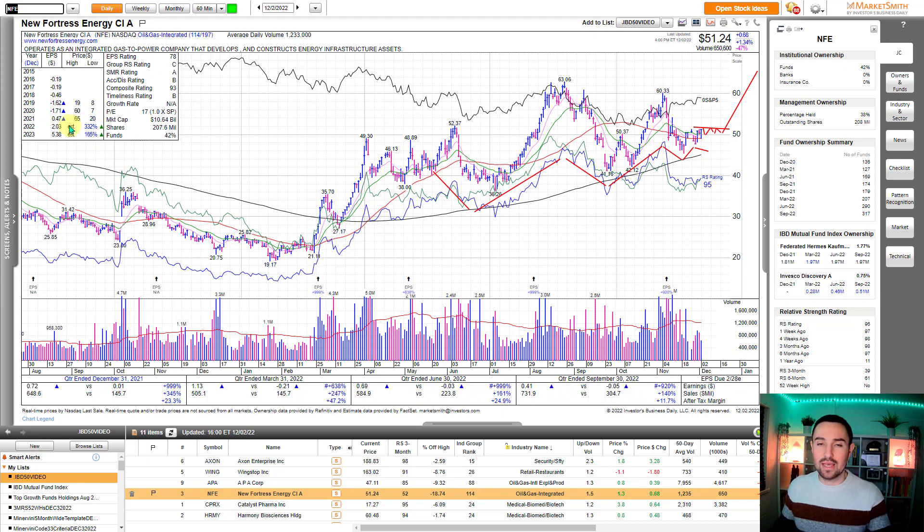You can see the breakout year here for the earnings per share — losing money, losing money, losing money. Then 2021 they're making $0.47 a share, then in 2022 up to $2 a share. 2023 estimates: $5.38 a share. So really big estimates coming in with the guidance as well. Stock has a history of being able to trend fairly well from base breakouts. So that's one on my radar for a low pivot.